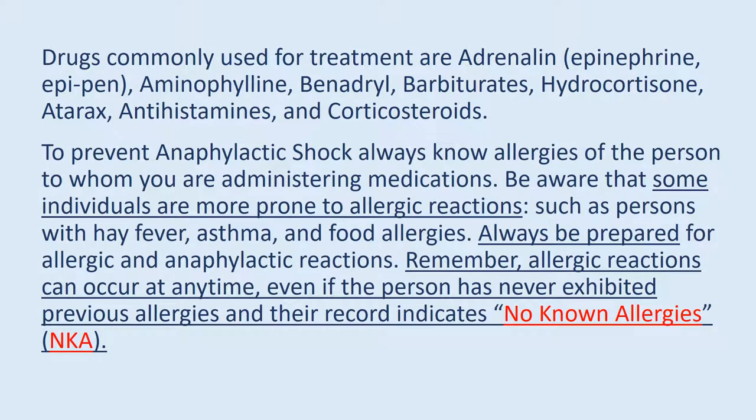To prevent anaphylactic shock, always know the allergies of the person to whom you are administering medications. Be aware that some individuals are more prone to allergic reactions, such as persons with hay fever, asthma, and food allergies. Always be prepared for allergic and anaphylactic reactions. Remember, allergic reactions can occur at any time, even if the person has never exhibited previous allergies and their record indicates no known allergies.